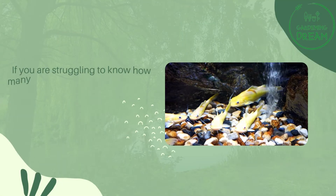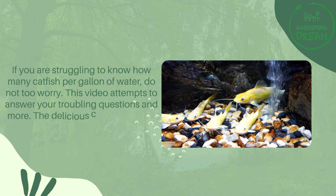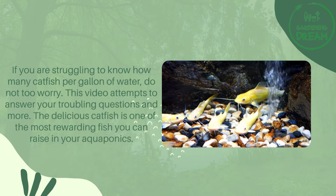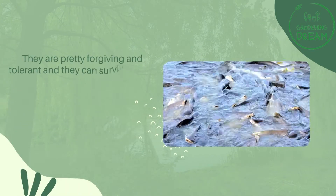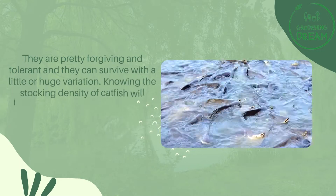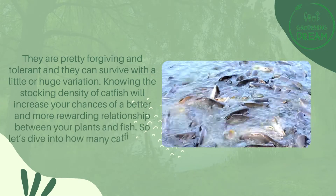If you are struggling to know how many catfish per gallon of water, do not worry — this video attempts to answer your troubling questions and more. The catfish is one of the most rewarding fish you can raise in your aquaponics. They are pretty forgiving and tolerant, and they can survive with a little or huge variation. Knowing the stocking density of catfish will increase your chances of a better and more rewarding relationship between your plants and fish.